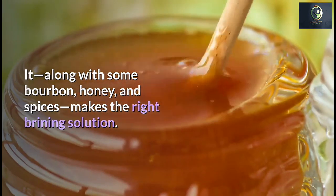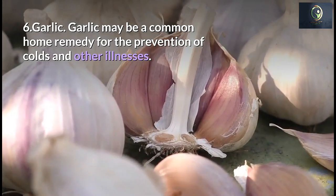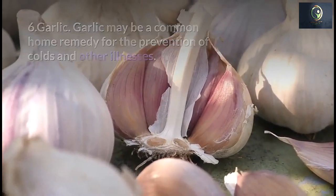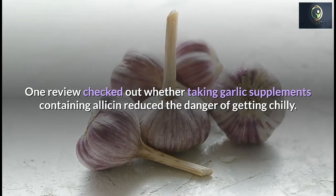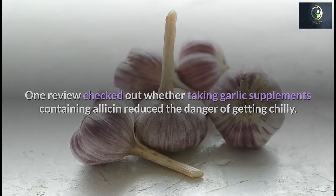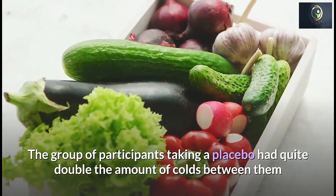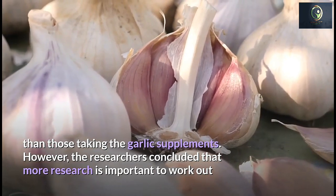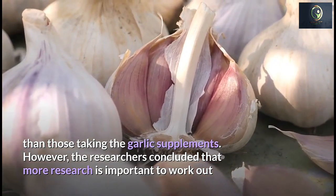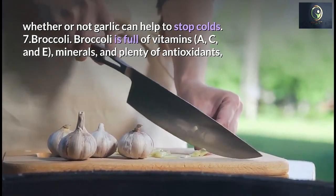Number 6: Garlic. Garlic is a common home remedy for the prevention of colds and other illnesses. One review examined whether taking garlic supplements containing allicin reduced the risk of getting a cold. The group taking a placebo had more than double the number of colds compared to those taking the garlic supplements. However, researchers concluded that more research is needed to confirm whether garlic can help prevent colds.